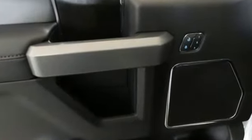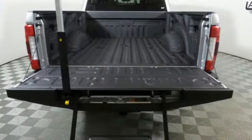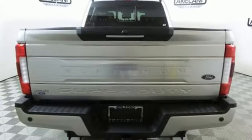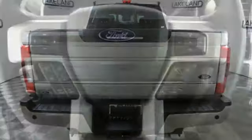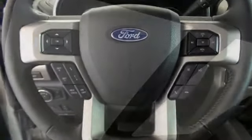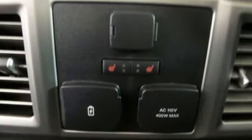It boasts an impressive list of features like these: Integrated Navigation System, Power Heated Mirrors, Heated and Ventilated Leather Bucket Seats, Rear Parking Sensors, Wi-Fi Hotspot, Dual Zone Climate Control, Automatic Transmission, Aluminum Wheels, Electronic Shift on the Fly, and Turbo V8 Engine.